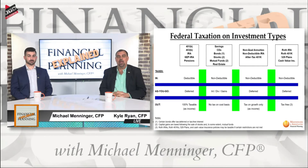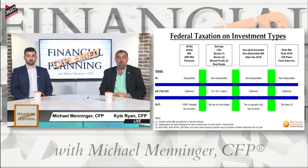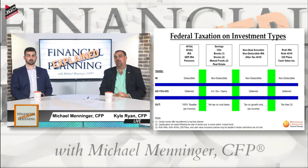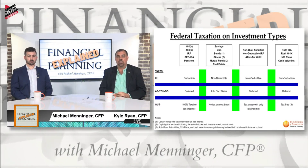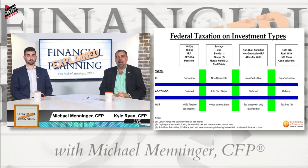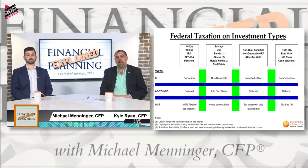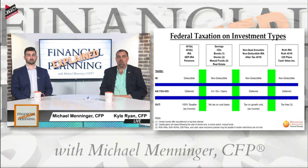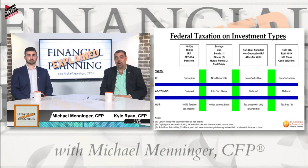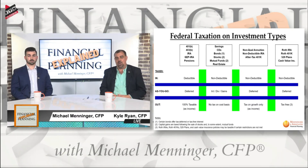On the right-hand side you have the Roth IRA and the Roth 401k. 529 plans from a tax perspective operate the same way but they're designed for college. With the Roth 401k and the Roth IRA, it actually operates in reverse of the traditional. When you make a contribution to your Roth IRA or Roth 401k, you don't get a tax deduction for it. Just like the traditional, it grows tax-deferred. But when you take it out, it comes out — in my two favorite words — tax-free.